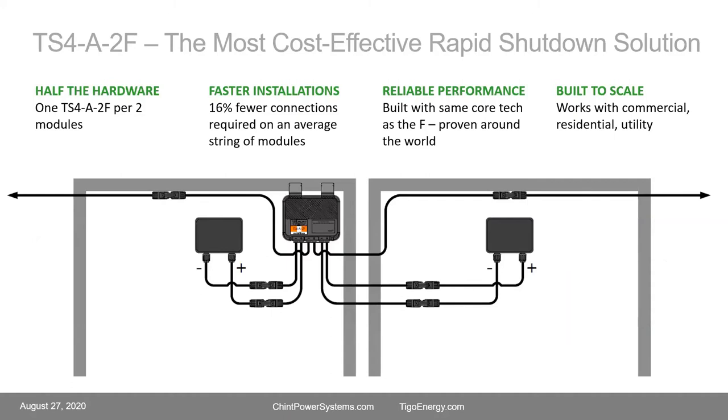The TS4A2F is the most cost-effective because you get half the hardware — half the number of module electronics, half the number of TS4 units. Faster installations, fewer connections, and rock-solid reliability like all TS4s — the most reliable module electronics available. It's also built to scale; we have one system installed with 33,000 modules that scales quite well.